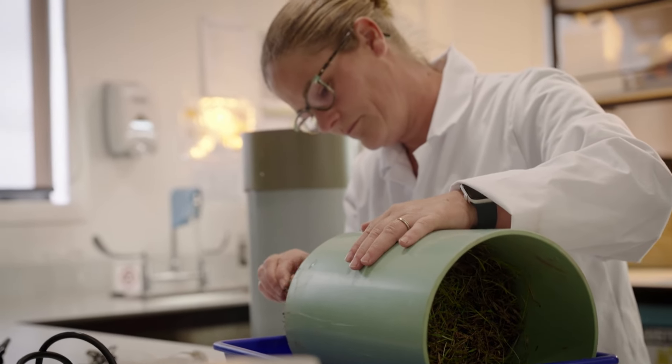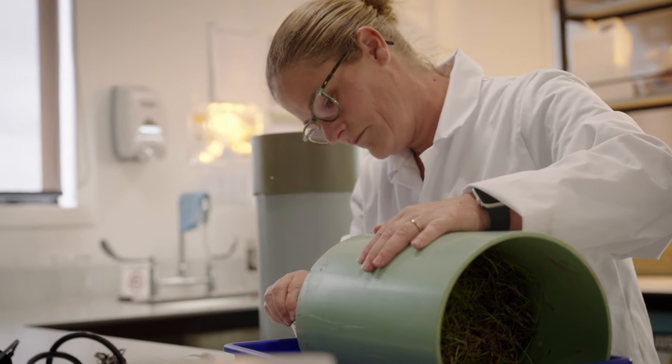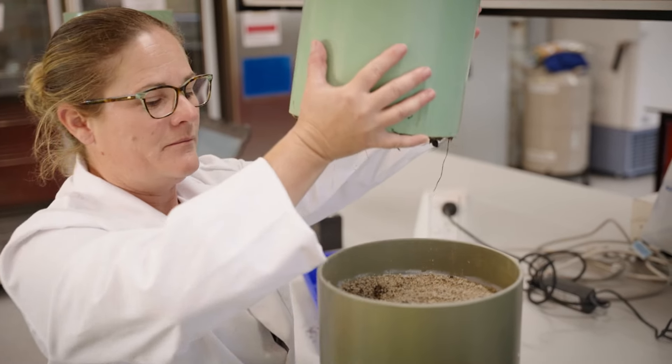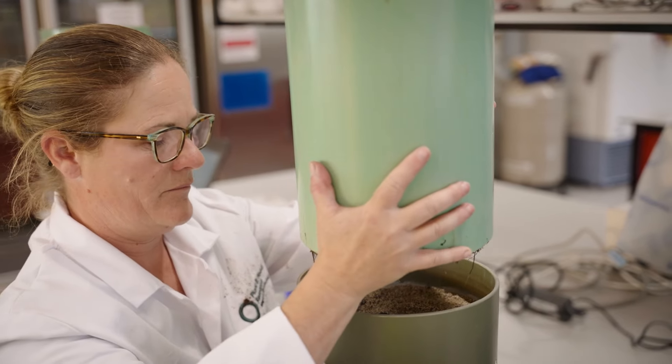I'm helping kiwifruit growers and the industry with their sustainability goals, so we've got a huge focus on nutrient balances in the orchard and optimizing our inputs, whether that be nutrients or water, and understanding when those nutrients become available.